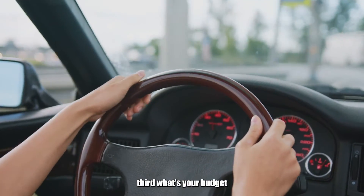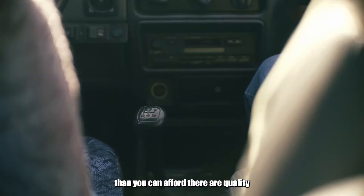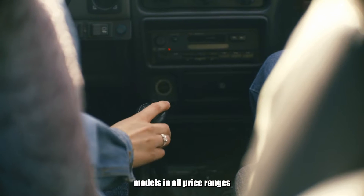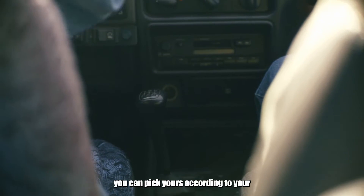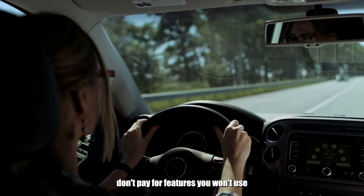Third, what's your budget? The benefit of having a range of options is that you don't have to spend more than you can afford. There are quality models in all price ranges. You can pick yours according to your personal preferences to ensure that you don't pay for features you won't use.